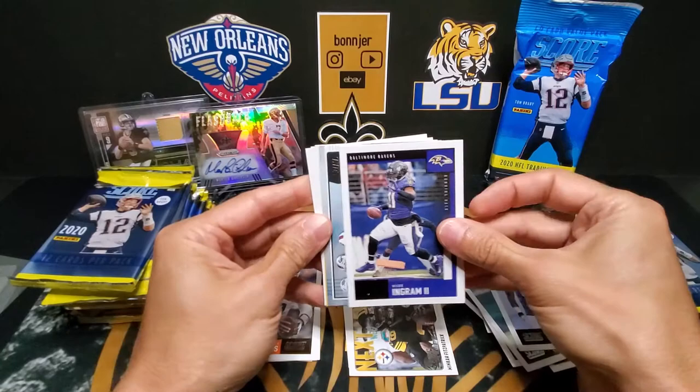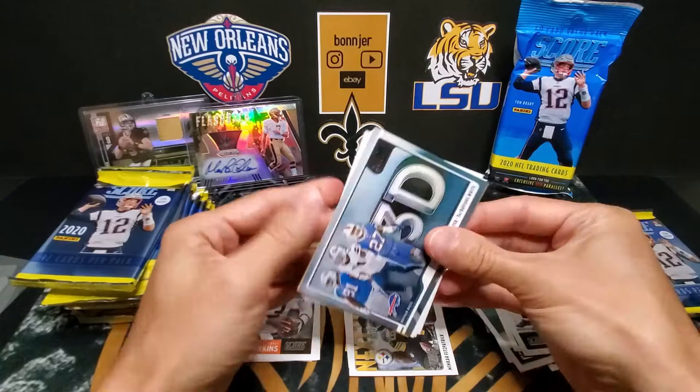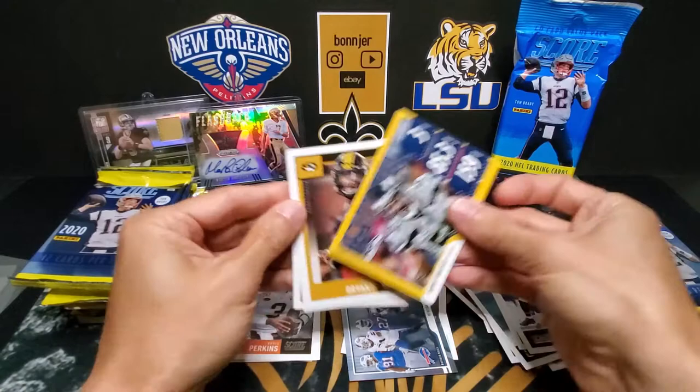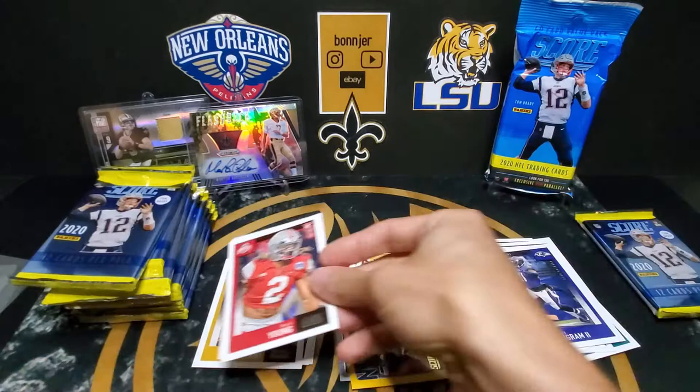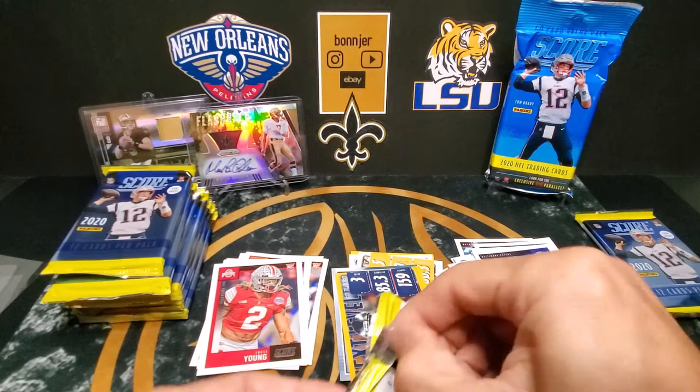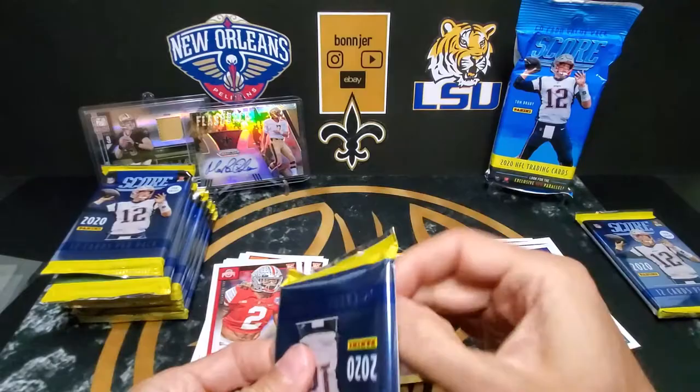Will Dissly, Calvin Ridley, Chris Herndon, Darius Leonard, Mark Ingram. Bobby Wagner. And our rookies: Bryant, Chase Young — here we go — and Henry Ruggs. So we got a couple of nice rookies there. Still looking for that Burrow.